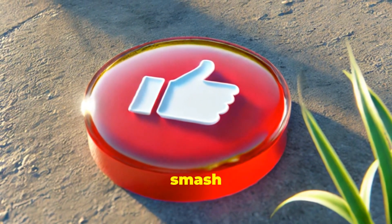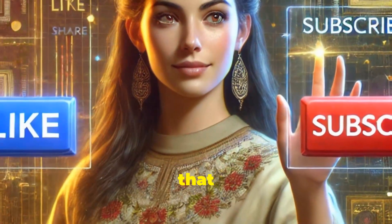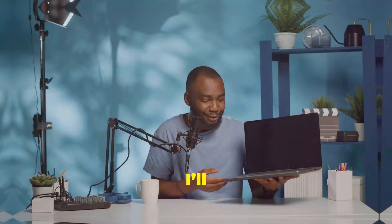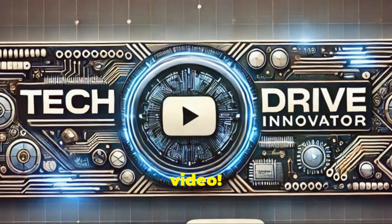Before you go, don't forget to smash that like button if you found this video helpful. And if you're not subscribed yet, what are you waiting for? Hit that subscribe button and ring the bell so you never miss an update. I'll be covering more about Android 16 and other exciting tech news in the coming weeks, so stay tuned. Thanks for watching and I'll see you in the next video.